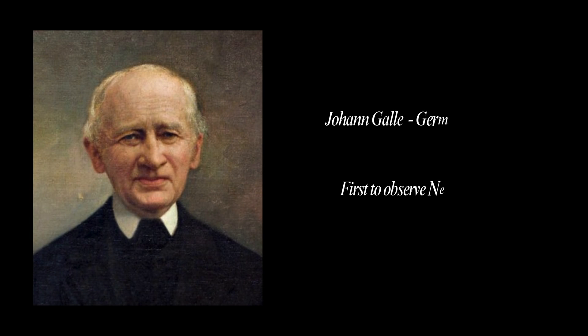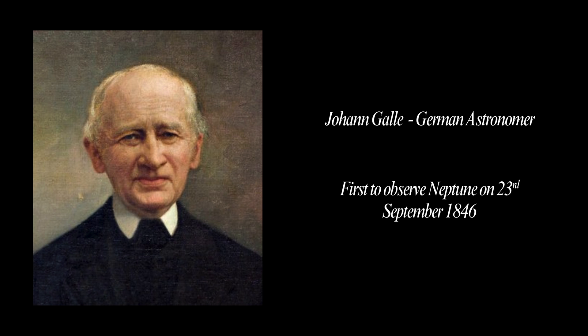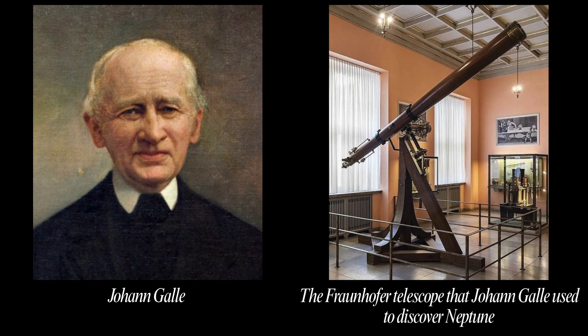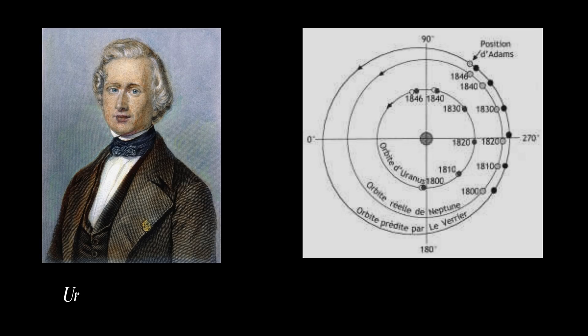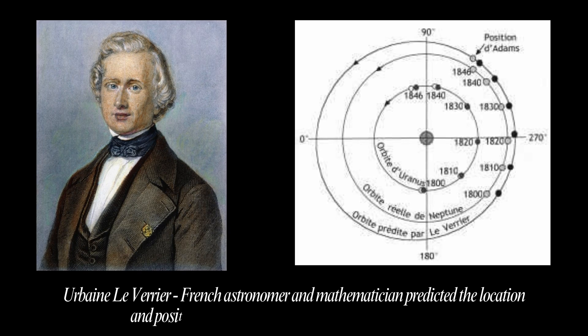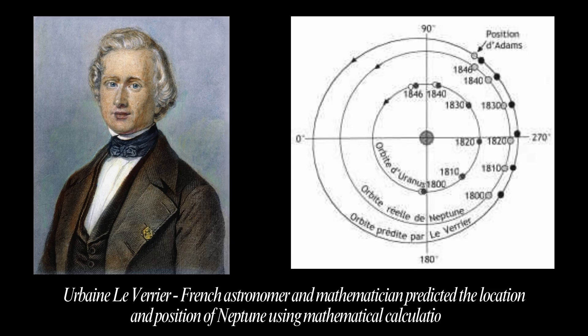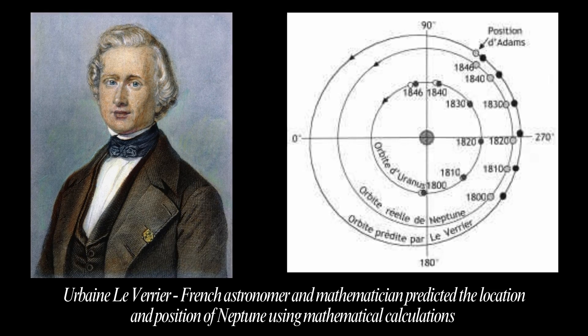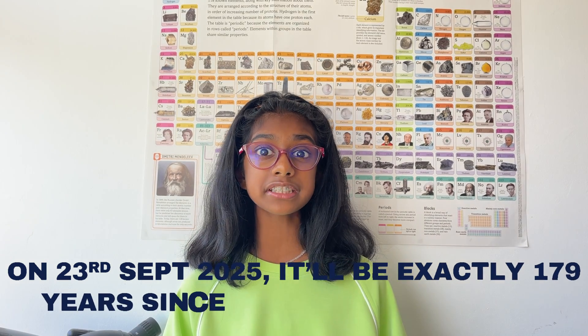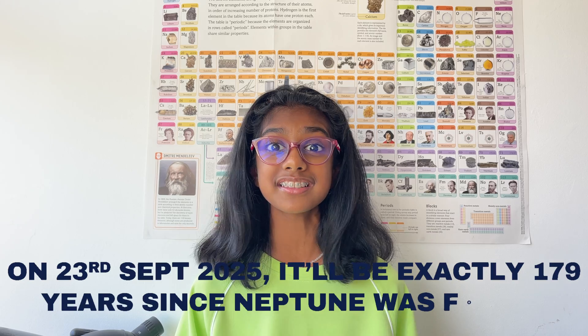Johann Galle was a German astronomer known for being the first to observe the planet Neptune on September 23rd, 1846, using a telescope at the Berlin Observatory, with the help of a student. His discovery was based on mathematical calculations of an unknown planet's position by French mathematician Urbain Le Verrier. On September 23rd, 2025, it will be exactly 179 years — isn't that cool?